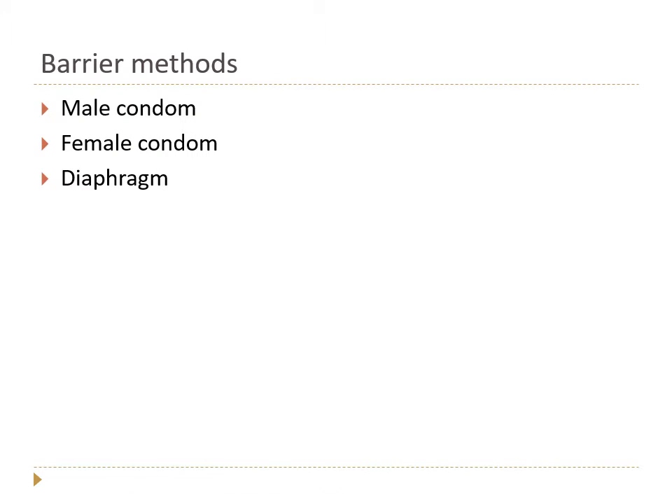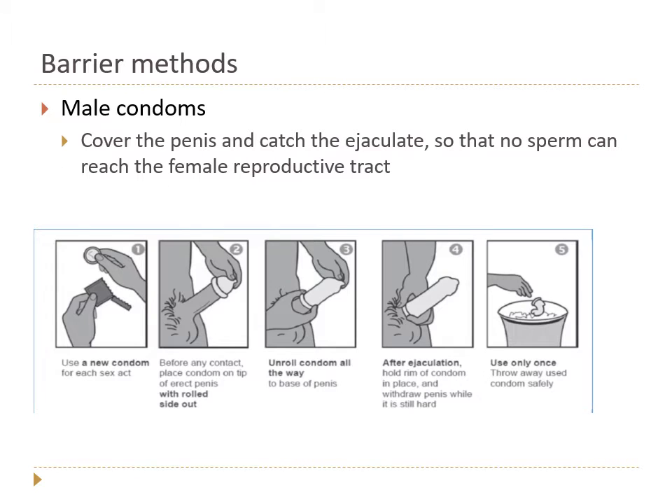When it comes to barrier methods, we basically have three main categories: the male or penile condom, the female or internal condom, and the diaphragm. Of these three, the first is the most user-friendly and most commonly used, so that's the one we're going to focus on in sufficient depth. Male condoms cover the penis — it's a latex or plastic sheath.